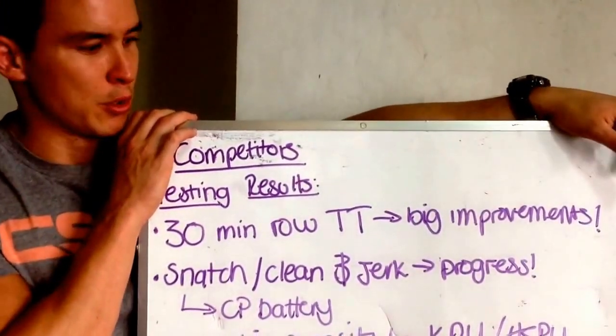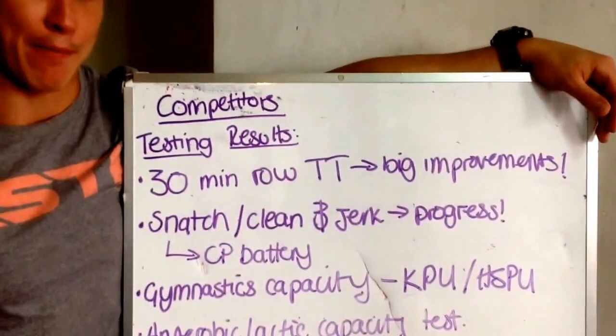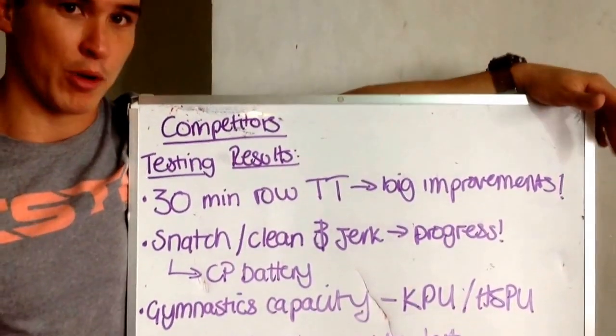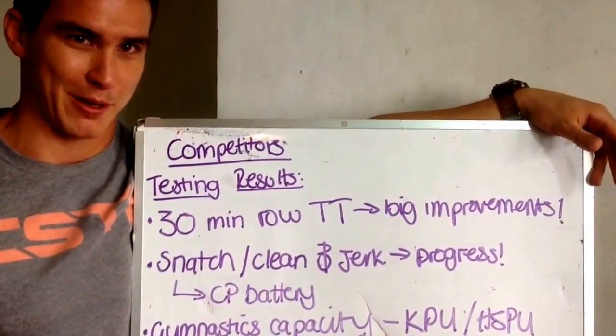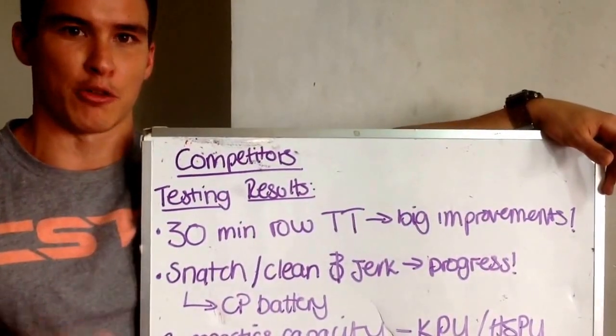Hi guys, Coach Ed Haynes here, talking you through the next block for the competitors. A very quick recap — first thing on testing week. Once again, really well done. I don't just say that every week for the sake of the video. Genuinely saw some really good marked improvements in the round of retests.